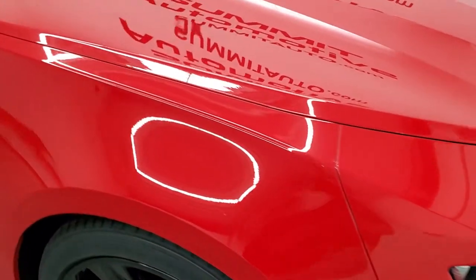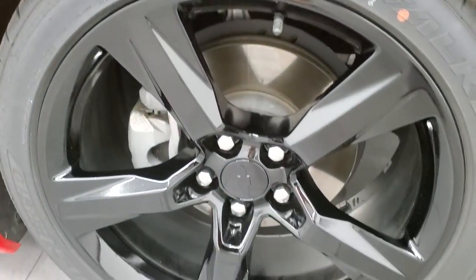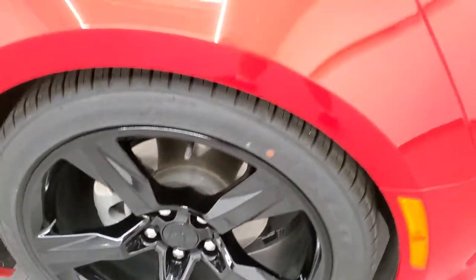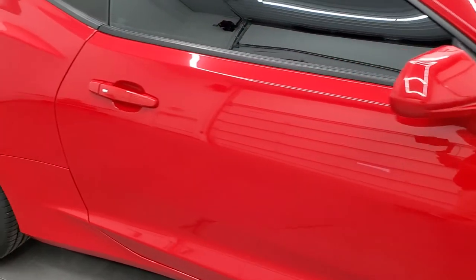The passenger side fender is looking good. Passenger side rim — no scuffs or scrapes. As you go down this side of the car, take note of how clean the body is, how reflective and mirror-like that paint is.